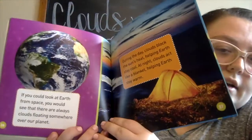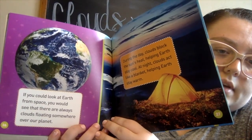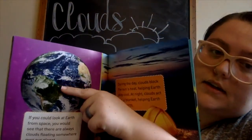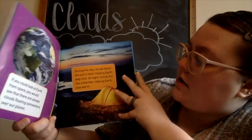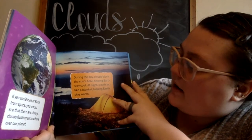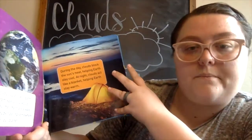If you could look at earth from space you would see that there are always clouds floating somewhere over the planet — all of this white stuff you guys see here on the globe is clouds. During the day, clouds block the sun's heat, helping earth stay cool. At night, clouds act like a blanket, helping earth stay warm.